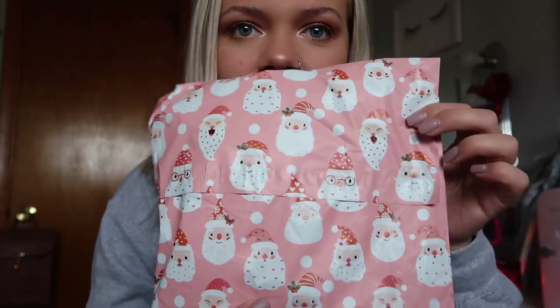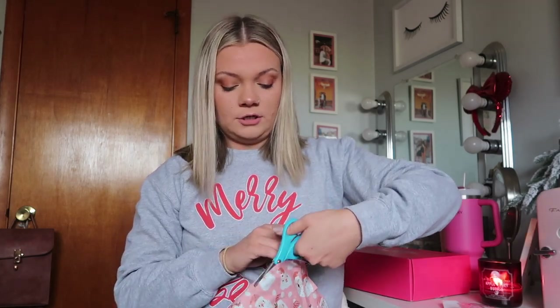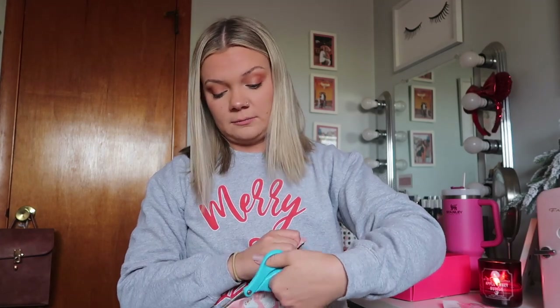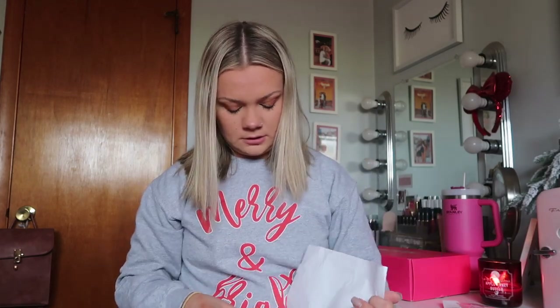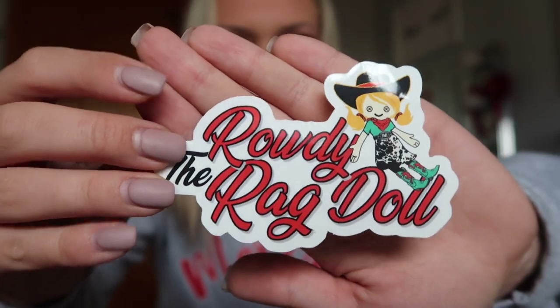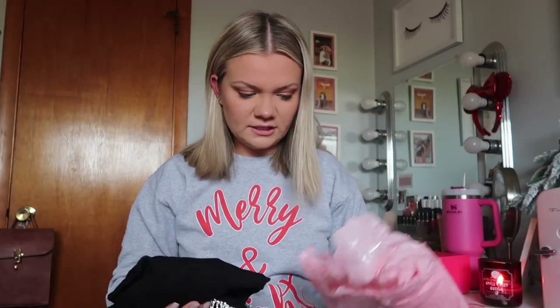How cute is this packaging? I ordered from the Rowdy Ragdoll Boutique, which is a boutique down in Florida. I will link her website down below. She also has a really cute TikTok page — the boutique's page and her personal TikTok — I will link both down below because she is just the cutest person ever. She sent a little sticker — this is her little logo, the Rowdy Ragdoll, it's the cutest sticker ever. And then just a little handwritten thank you note for ordering.